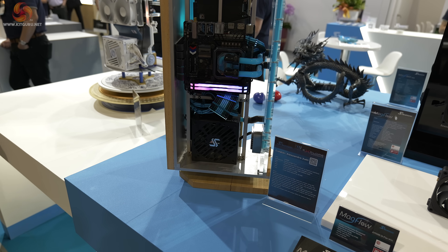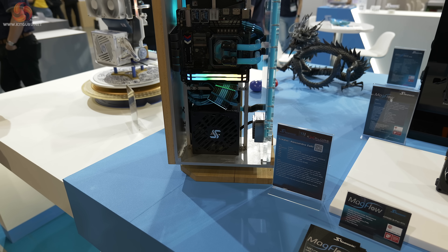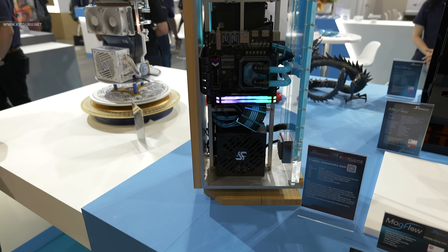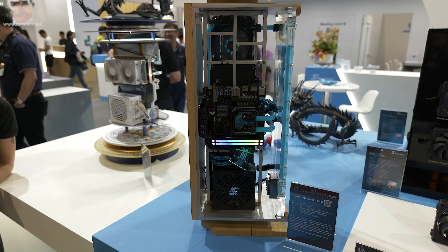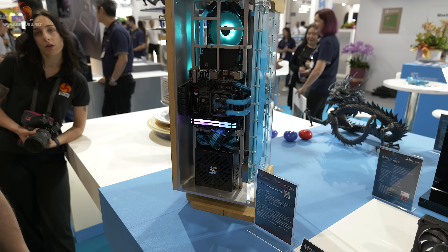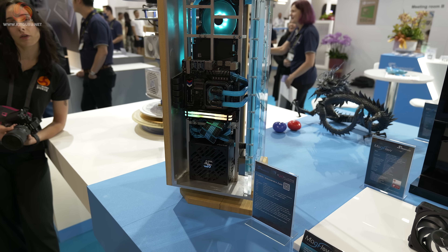This mod, on the other hand, I understand far better. It's using recycled materials — CNC cut wood and acrylic. Liquid cooled, obviously, as we can see from the cables and the coolant. Seasonic colours. It looks a little crude in a way, but that's because it's using recycled materials.